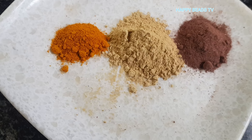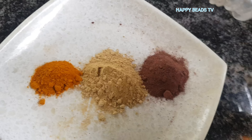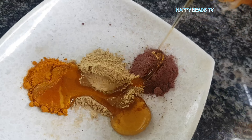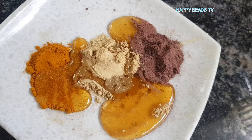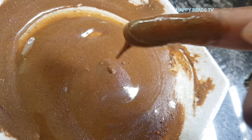We will have to mix the oil and mix it in a little bit. We will mix the oil in a very good way, and mix it in a little bit.